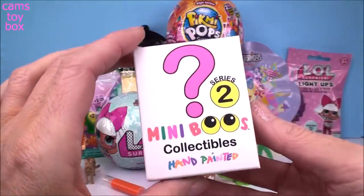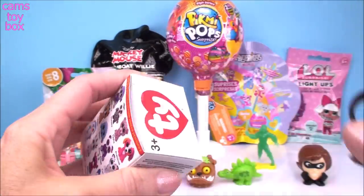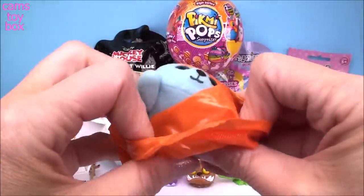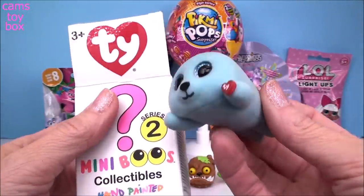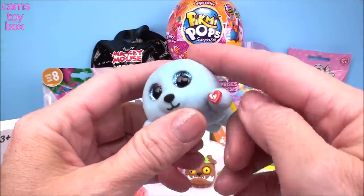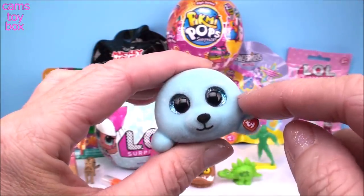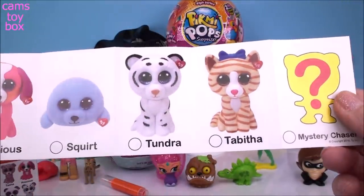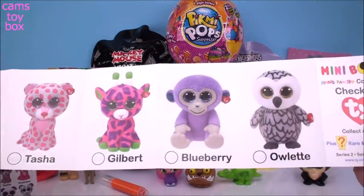Next up we have a TY Mini Boos Collectible — hand-painted from Series 2, and they're really adorable, especially if you're a TY Beanie Babies collector. We got a little blue seal. This one is completely fuzzy — the first one I've gotten like this — really, really super soft. It has the little TY Mini Tab on its foot and those big sparkly blue eyes. So cute! Here's the collector's checklist — we got Squirt. Each series comes with a Mystery Chaser one, which is probably a rare one.